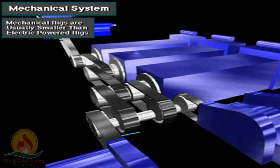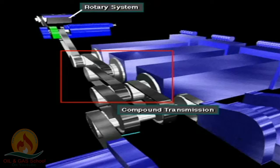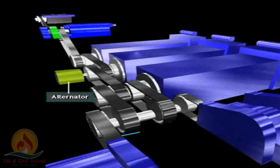Mechanically powered rigs are usually smaller than those rigs which use electric power. The prime mover drives a mechanical compound transmission, which in turn powers the drawworks, the rotary table, and the mud pumps. Auxiliary loads such as small motors are supplied with AC from an alternator connected to the prime mover.